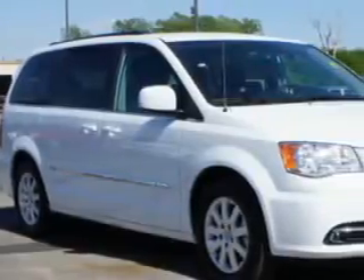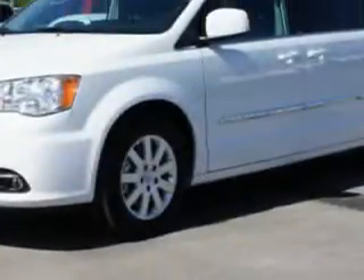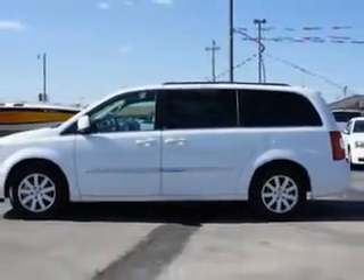Riverside Autoplex of Muscogee knows you want more in a car. You have a purpose for your vehicle. Imagine driving this bright white clear coat 2014 Chrysler Town & Country minivan touring, equipped with a 6-cylinder engine, automatic transmission, and features like remote power door locks and automatic climate control.